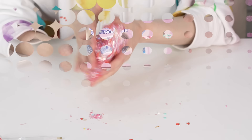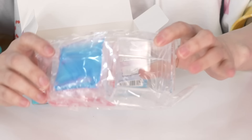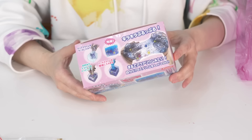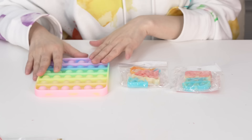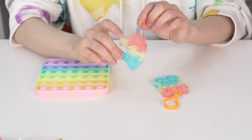Moving on, I got this slime aquarium kit — I've never seen this one before. It comes with a container and you mix in some slimes and stuff — it's called the solarium. It's only $3, I think it's a fun toy. I also got some pop-its: one medium-sized one and two small ones. I actually use a lot of pop-its for resin — it's a great mold. I love this unicorn one, it's so pretty.